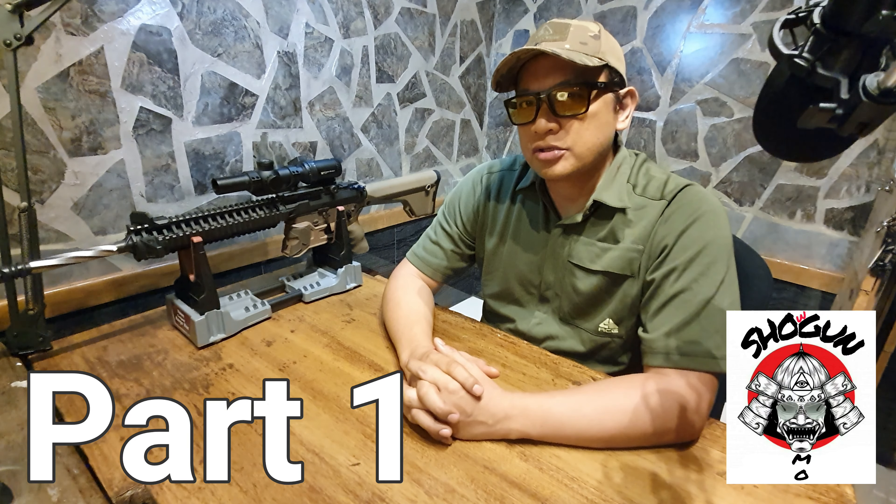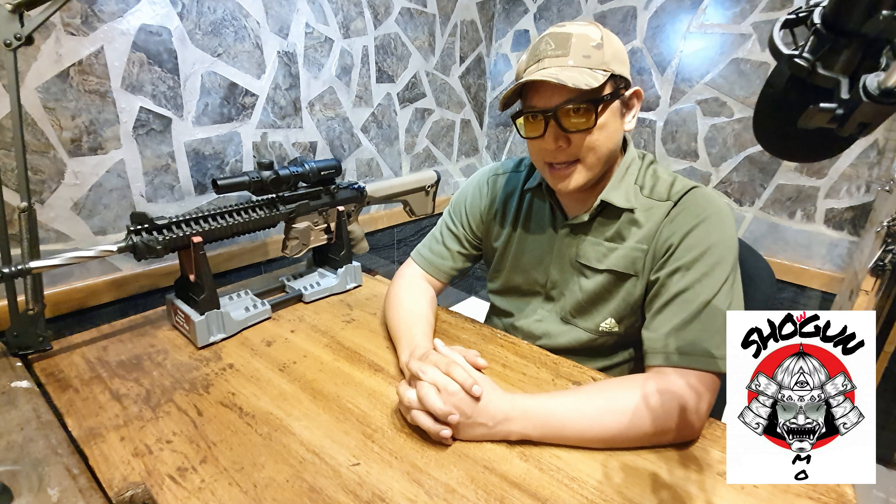Today, we're going to talk about competition shooting — different techniques, tactics, stuff like that. So I'm going to share a few tips along the way. Maybe you guys can pick up a few lessons.